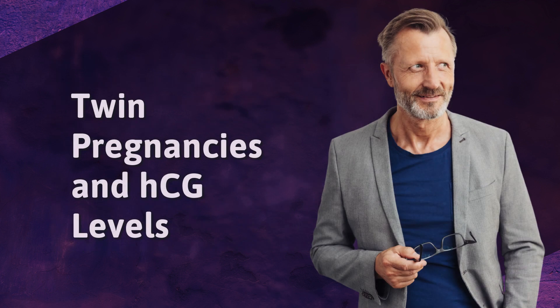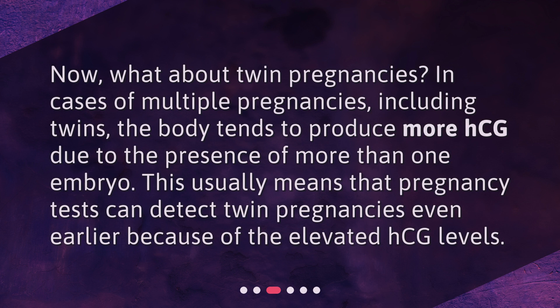Twin Pregnancies and HCG Levels. In cases of multiple pregnancies, including twins, the body tends to produce more HCG due to the presence of more than one embryo. This usually means that pregnancy tests can detect twin pregnancies even earlier because of the elevated HCG levels.